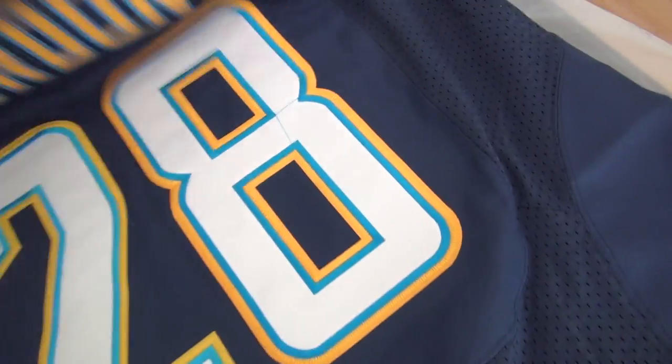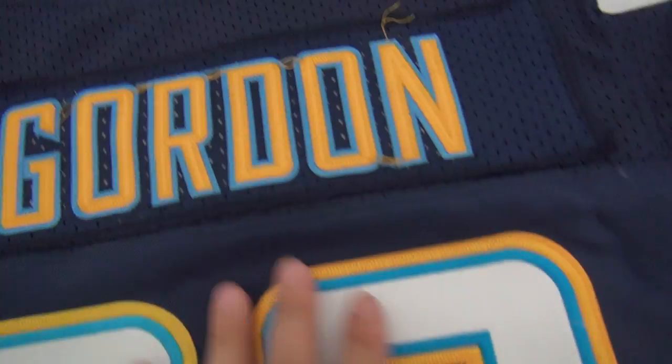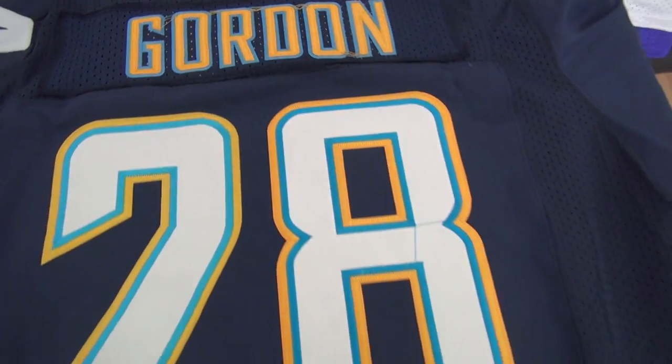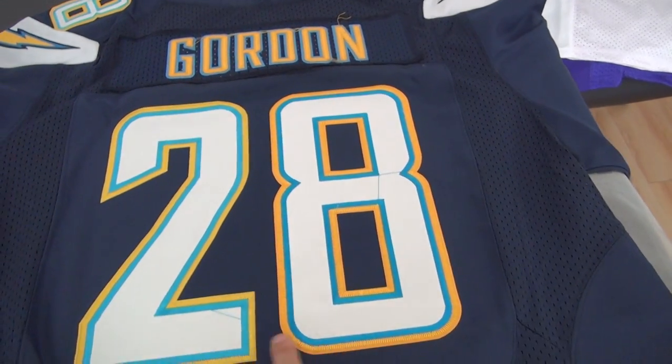This is the back of the jersey — Gordon. You can cut this thread off, sorry. And then this one — the name and the number.